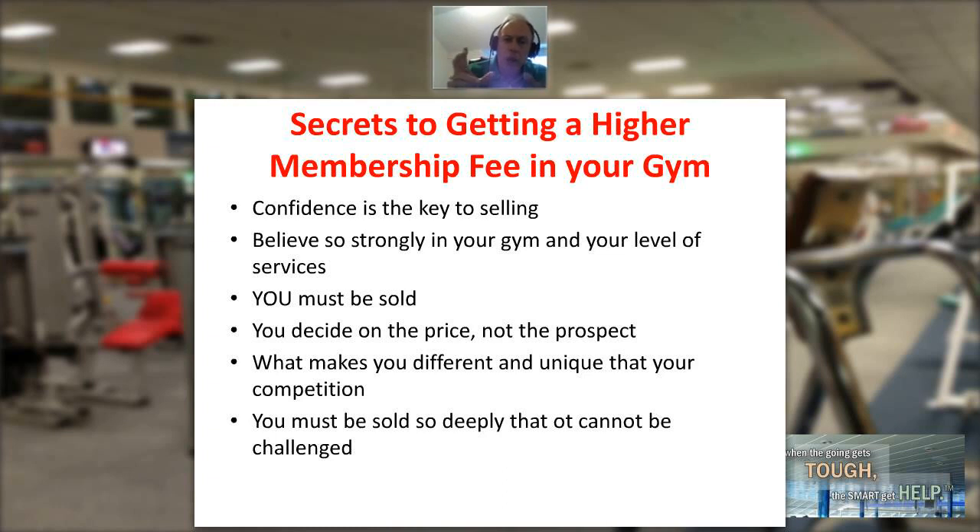Number two — talking about getting a higher membership fee and selling higher packages — you must believe so strongly in your gym, so strongly in your level of services, so strongly that your gym, your fitness center, your health club is the place where this customer can get the results they're looking for. You must be sold yourself. If you're not closing at a higher membership fee level, you are not sold. The numbers will tell the story.